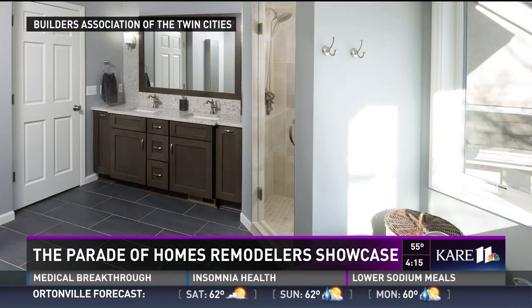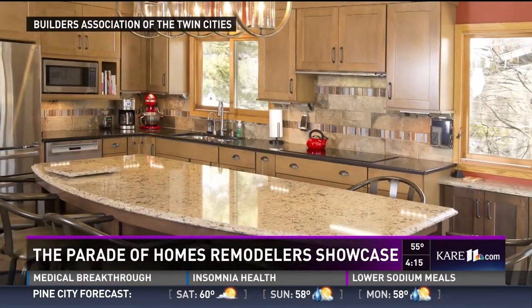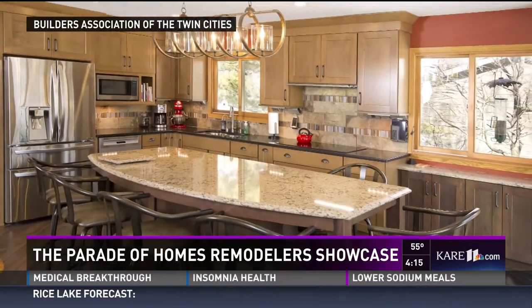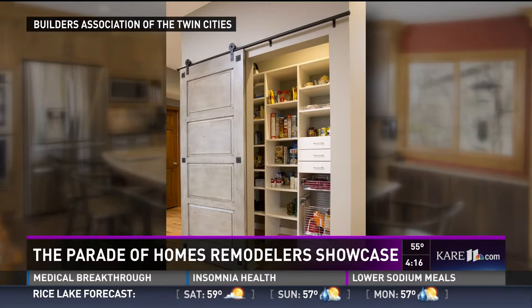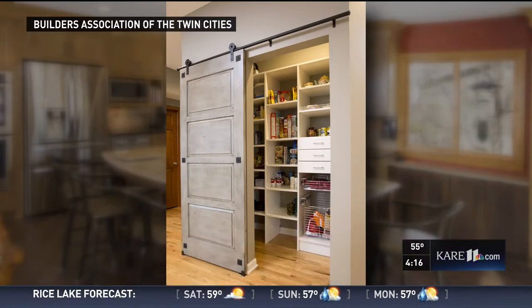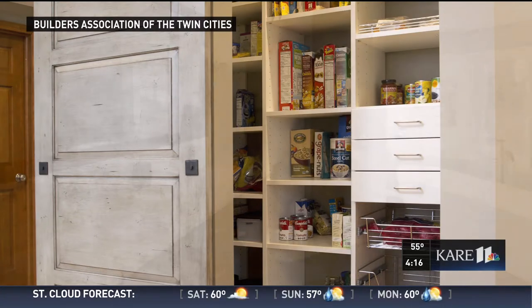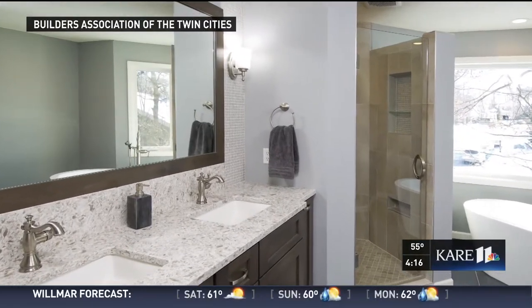I know you brought some photos to share — talk us through what we're looking at. This is a bathroom project we did in Savage, number 55 in the Remodeler Showcase. What they did is took out one of those big tub decks and added a soaking tub. That's the kitchen area with a pantry behind the barn door — a nice walk-in pantry for storage. It's extremely efficient. Storage is huge.